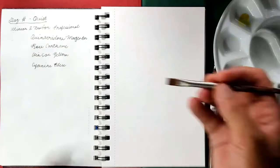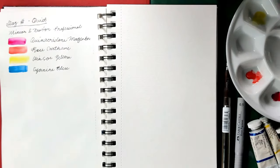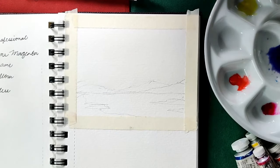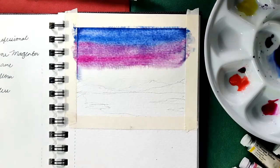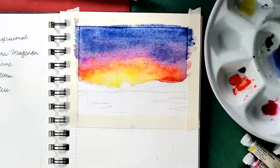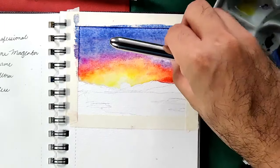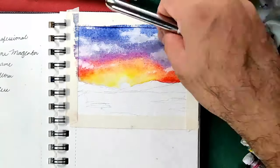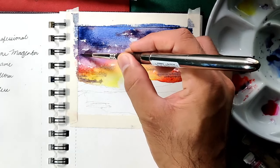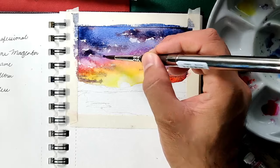For day 4, the word is quiet. For this subject, I have chosen to paint a scenery that always gives me that feeling of quietness — sunset by the beach. The colors from Winsor & Newton that I chose are Quinacridone Magenta, Rose Carthame, Winsor Yellow, and Cyanine Blue. These are primary colors and I believe they can easily achieve the mood that I want.